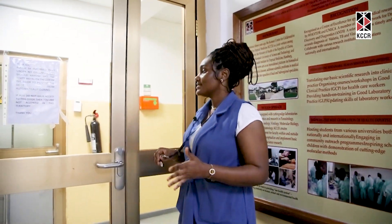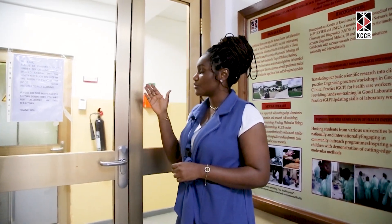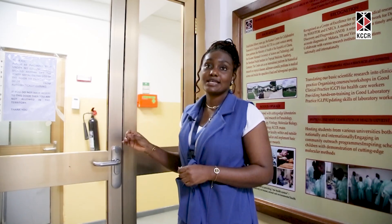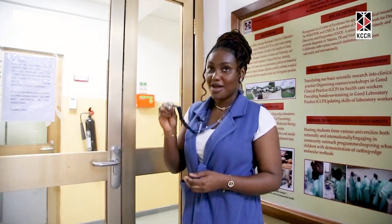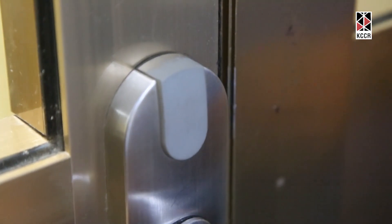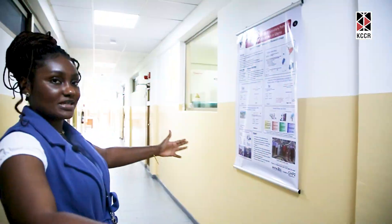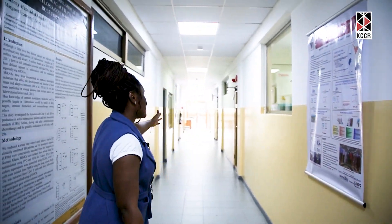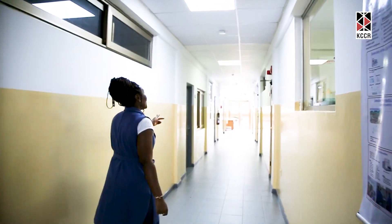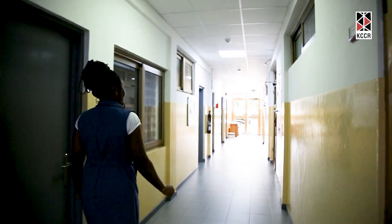Here at KCCR, most of the laboratories — the main entrance to any of the laboratories — are access controlled. What I have right here is called a transponder, and if you have access, that's when you could open the door to enter where the laboratories are. All these are laboratories.